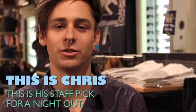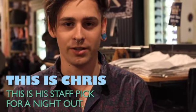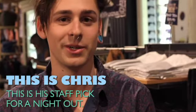Hey, I'm Chris. I'm from Sydney Central. I'm going to show you guys an outfit that I'd wear out for a few drinks any night of the week.